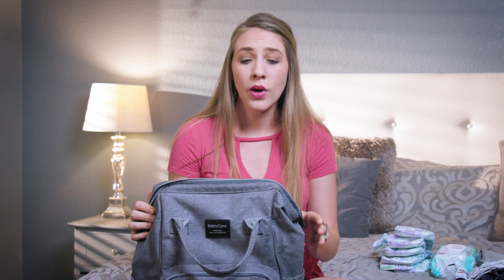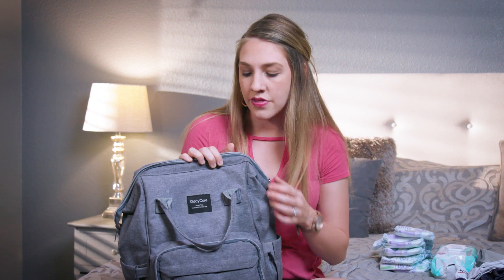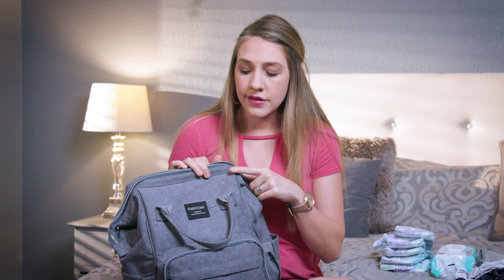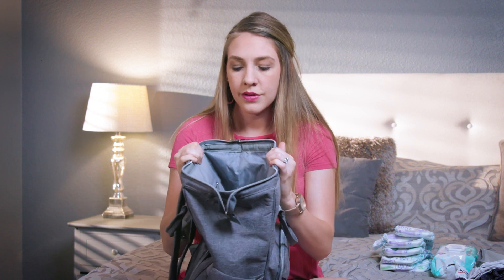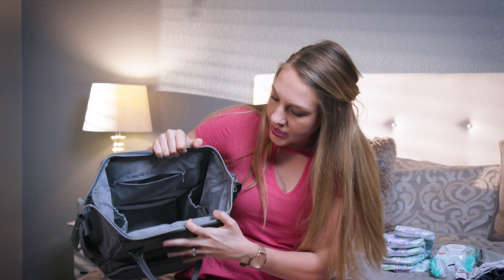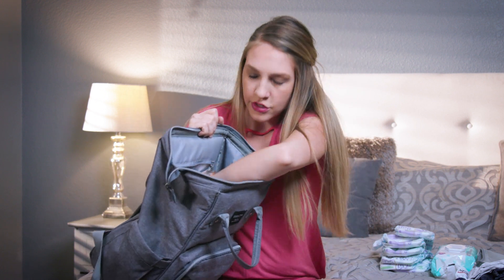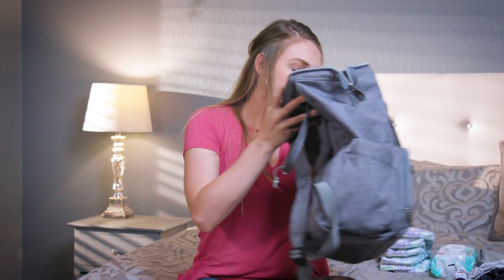The first thing I want to show you is the diaper bag I use. I've gotten quite a few different backpacks and diaper bags over the couple of years that I've been a mom, and so far this is my favorite. This is the Kitty Care diaper bag and I have it in the gray. I'll put links to all this below if you're interested. This thing has been really durable, it's water resistant, and it's super small and lightweight but it can hold so much. There are tons of pockets, two zippers, and just a huge main area where I can put all kinds of stuff.